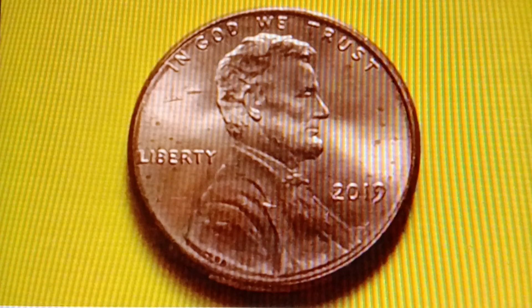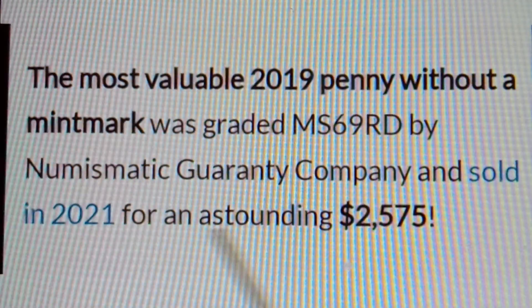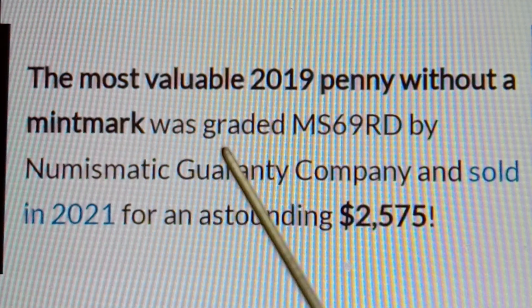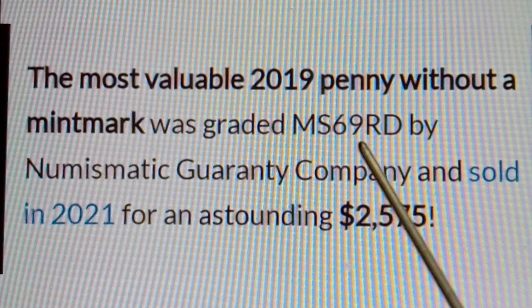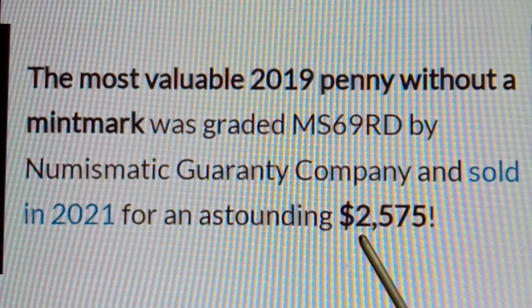The most valuable 2019 penny without a mint mark was graded MS69RD by Numismatic Guarantee Company and sold in 2021 for an astounding $2,575.